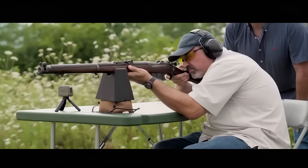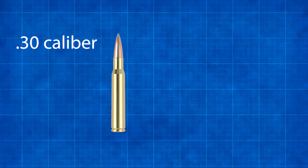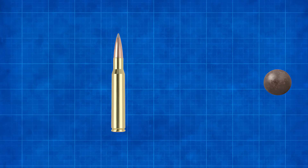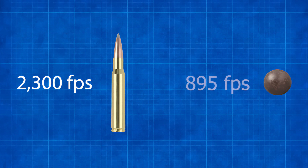Next is the Lee-Enfield bolt-action rifle, firing a .30 caliber bullet with a mass of 14 grams. Compared to the .69 caliber musket ball, the Lee-Enfield bullet is 56% smaller and has 55% less mass. But the catch is that it's traveling at 2,300 feet per second — almost two and a half times faster than the musket ball.